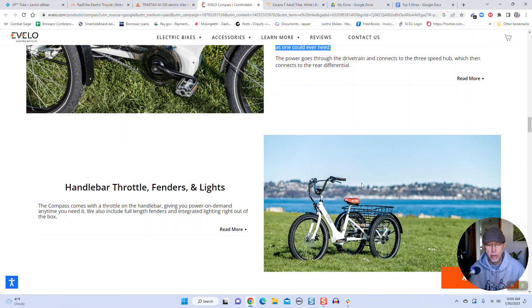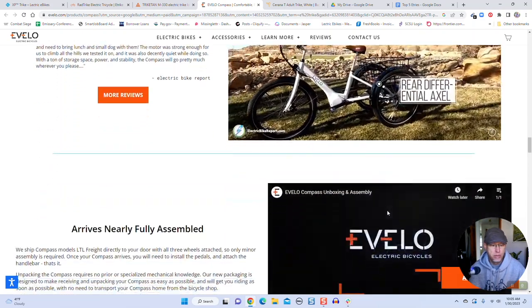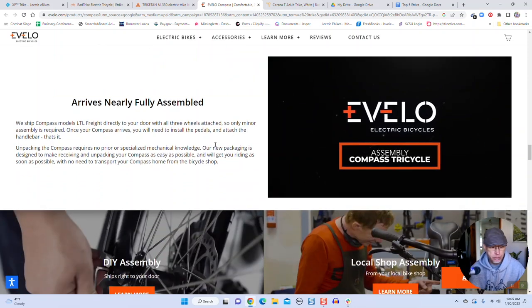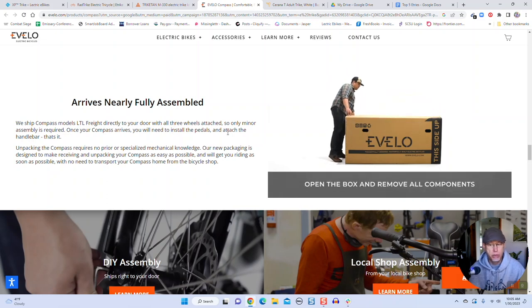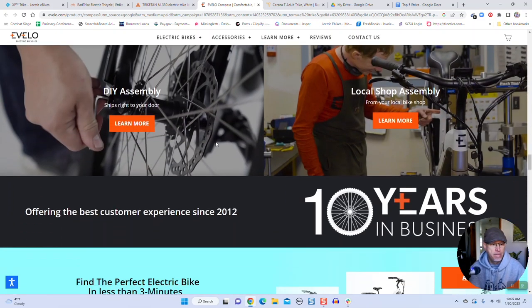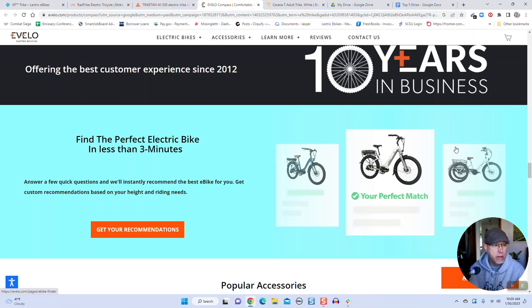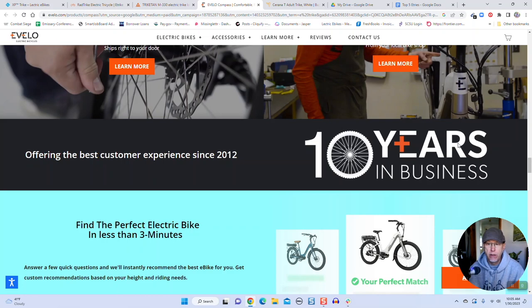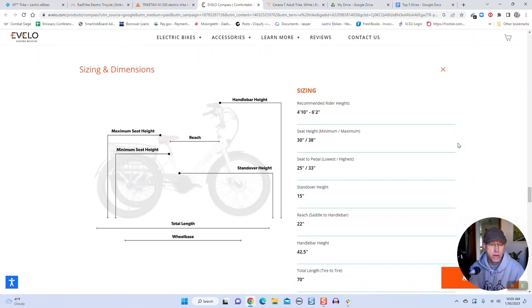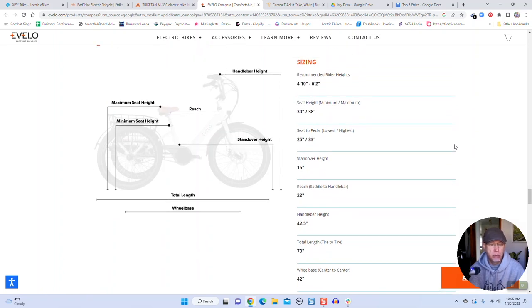It's a pretty nice looking trike. I like those handlebars and the overall setup. It's got a nice big basket in the back. Arrives nearly fully assembled — you just take it out of the box and fold the handlebars when done, and it ships right to your door. These guys have been around for 10 years. I haven't had a chance to review any of their bikes yet, but they've been around for a while. Minimum seat height is 30 inches, so it's not too bad.